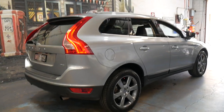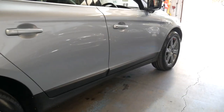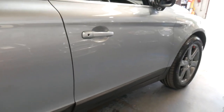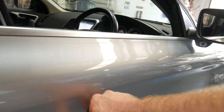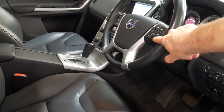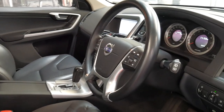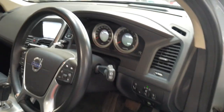It's got the T5, which stands for turbo five-cylinder motor, and it's got a nice set of Michelin tires all round which actually look very new indeed. It's got memory, electric driver's seat and electric passenger seat, and it has actually only traveled 54,000 kilometers.